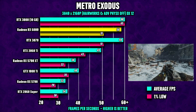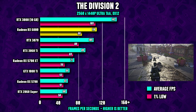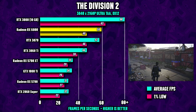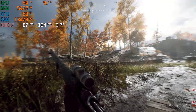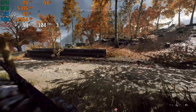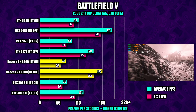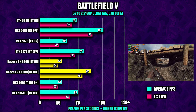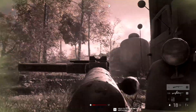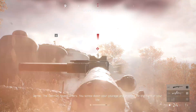Both Metro Exodus and Division 2 run great on the 6800 even at 4K, meaning for the most part you can run your favorite game at 4K maxed out and still average 60 FPS — insane price to performance. Before concluding, let's look at ray tracing. Rumors suggested AMD would be behind Nvidia here, and that does seem to be the case: in Battlefield 5 and Metro Exodus, the 6800 shows about 20–22% slower frame rates versus the RTX 3070. If ray tracing is important to you, pick the green team; otherwise the 6800 offers unbeatable price-to-performance at $579.